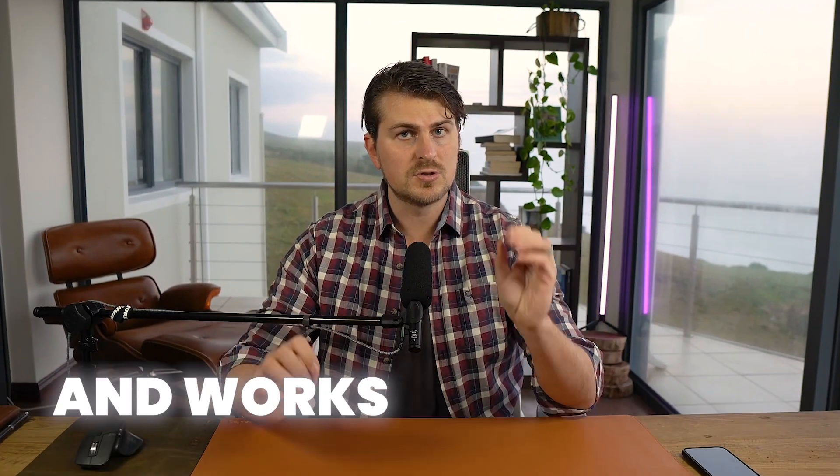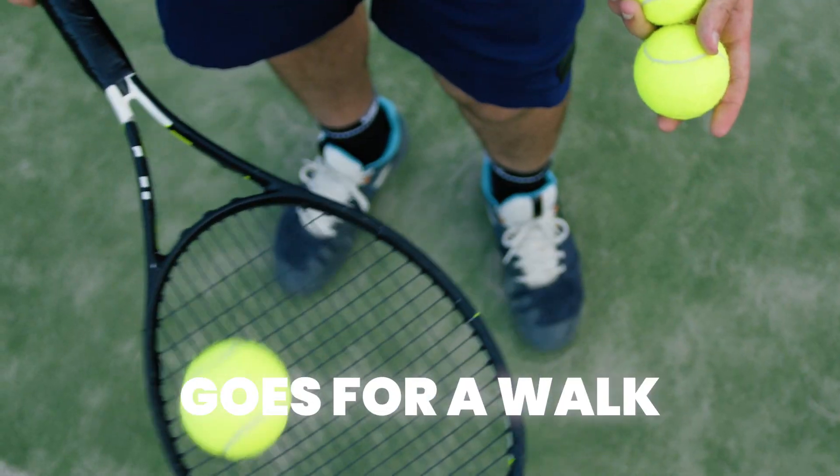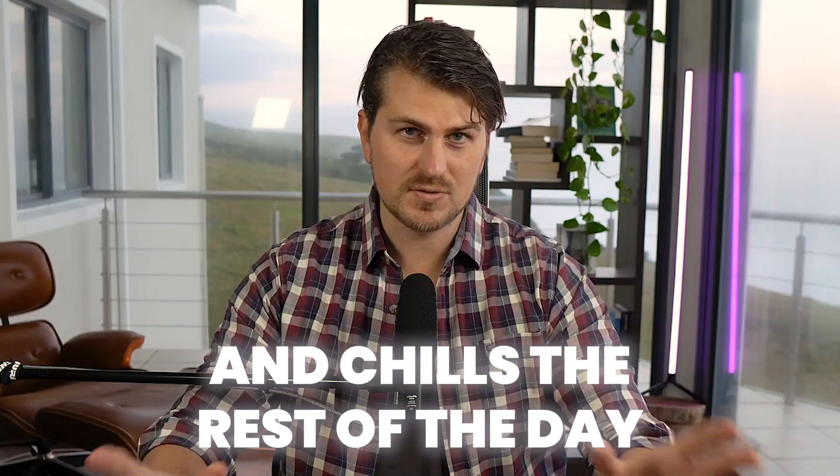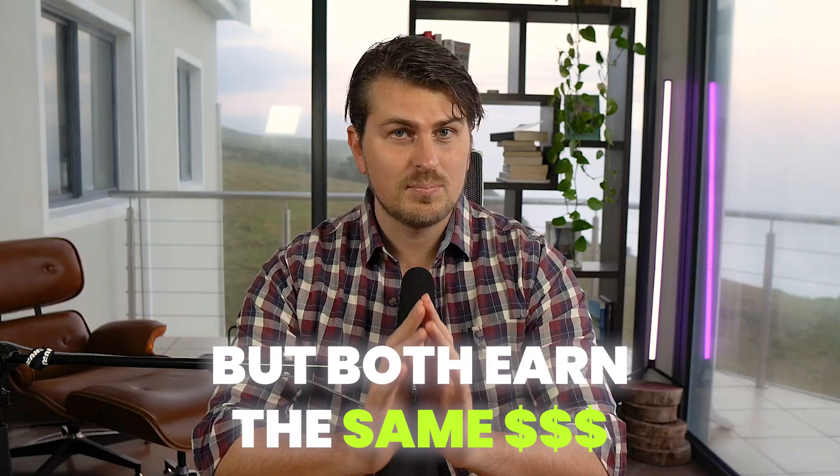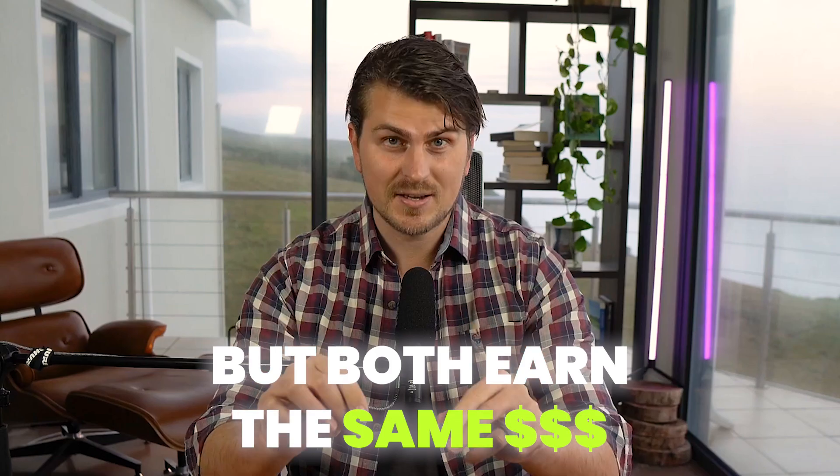Bobby is a freelance web designer and works four hours a day, plays tennis, goes for a walk and chills the rest of the day. Fred is a freelance web designer and works 10 hours a day, but both earn the same income. How is this possible?